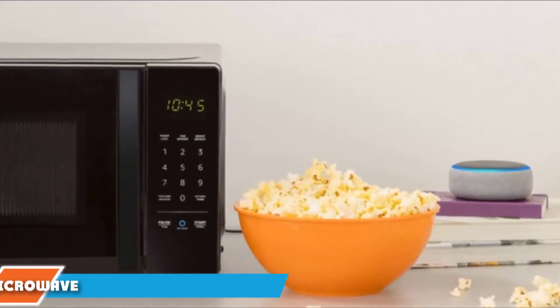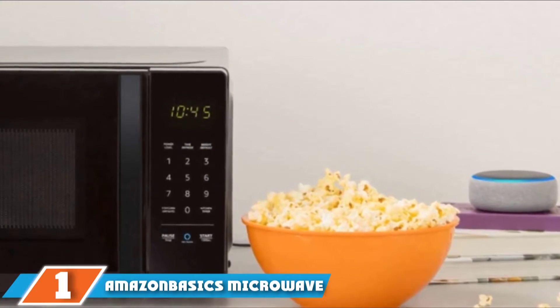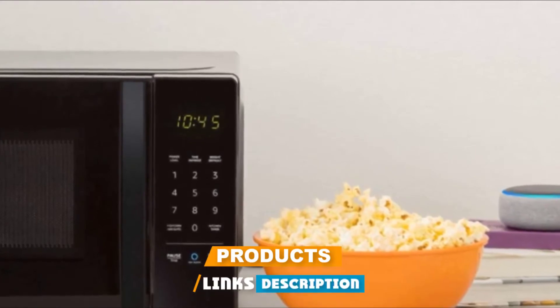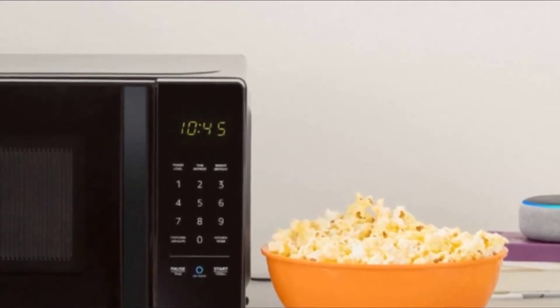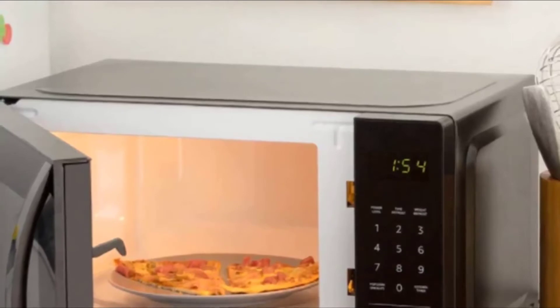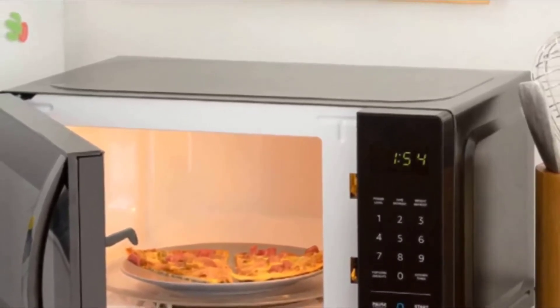At the first position of our list we have the Amazon Basics Microwave, which works with Alexa. This microwave's voice control integration with Amazon Echo is the big selling point among reviewers. Hundreds of people mention Alexa in their reviews, and commentators use it in some unique ways — it's great and has some unexpected uses besides the coolness factor.